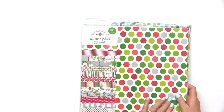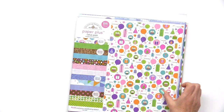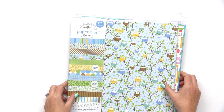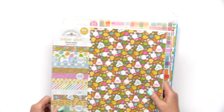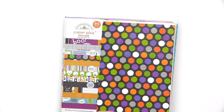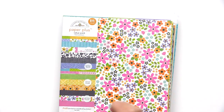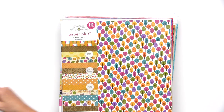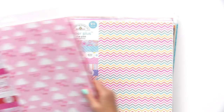They also have the Christmas assortment, winter, birthday, girl, baby boy, primary, Easter, baby girl, Halloween, bright Christmas, floral, fourth of July, fall, home, pastel, and love.